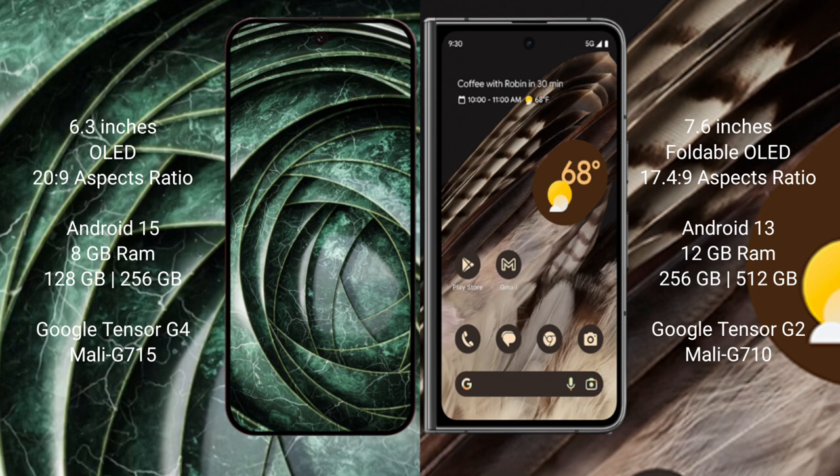The Google Pixel 9a runs on the Android 15 operating system, while the Google Pixel Fold runs on the Android 13 operating system.